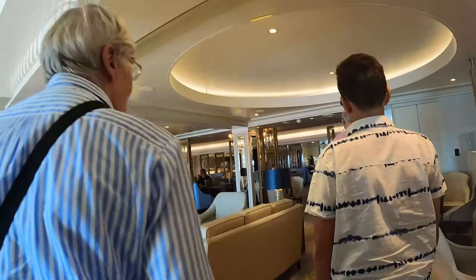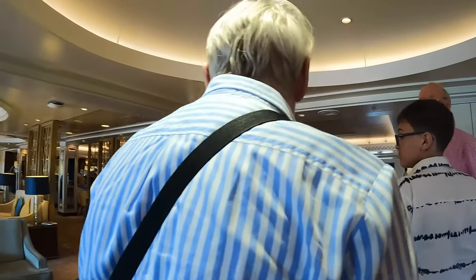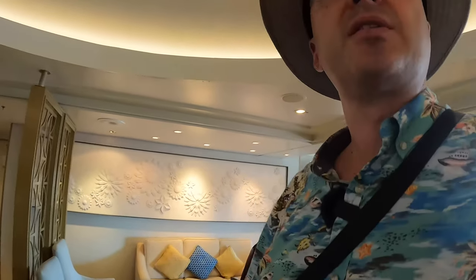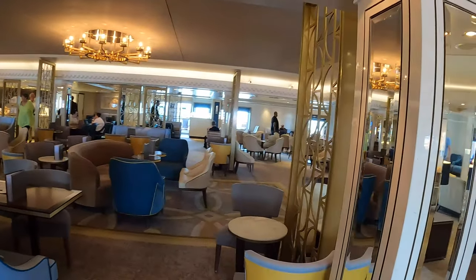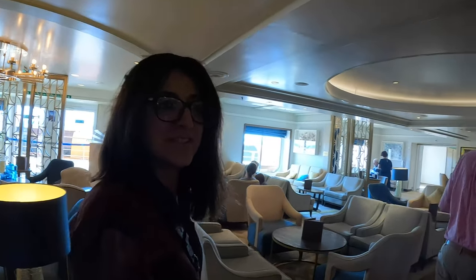So what part of the tour is this? Drinks and snacks. Okay, very nice. This is the drinks and snacks area — I've never been in it. It's very chilled in here. What's this called? The Corinthia Lounge.